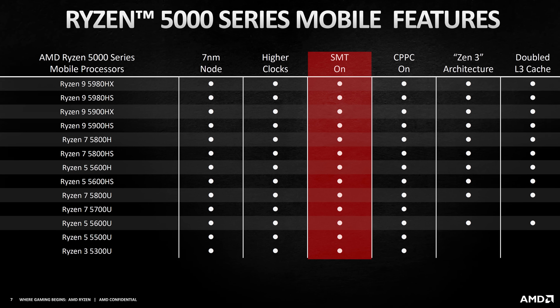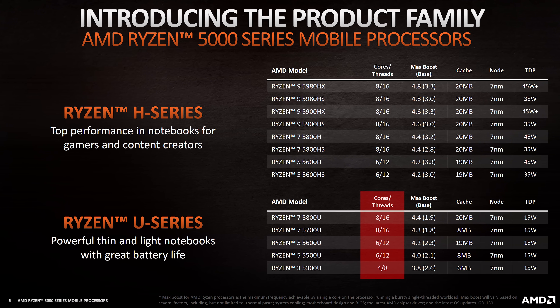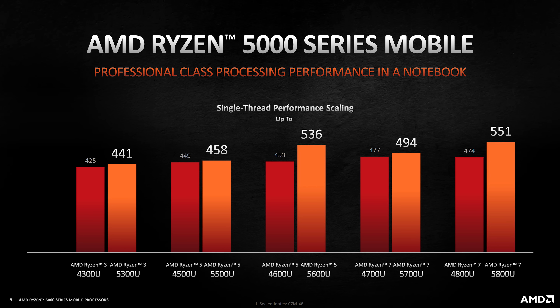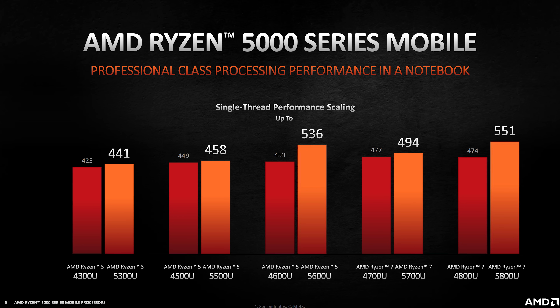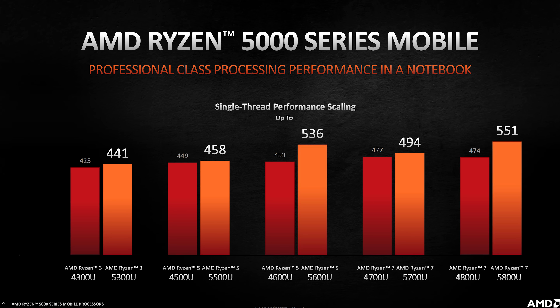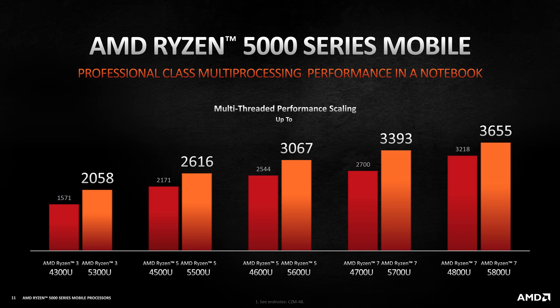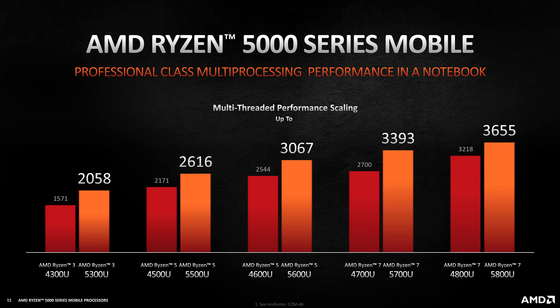Something nice to see is that SMT is listed as on for all options, and the specs list all processors with a thread count double the core count. This is great news, because personally I had difficulty remembering which chips had SMT enabled last gen — now it's just all of them. AMD have again provided Cinebench R20 results compared against their last-gen Ryzen 4000 chips. Only the 5600U and 5800U are Zen 3; the rest are Zen 2, and this shows in the single-core scores, as the Zen 3 options see a much larger boost. The performance differences aren't as big in the multicore score, regardless of whether you're using Zen 2 or Zen 3.